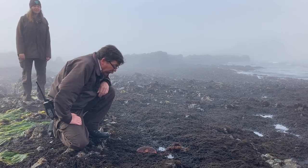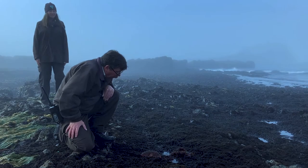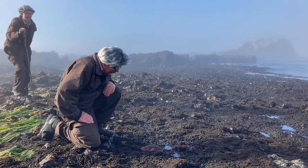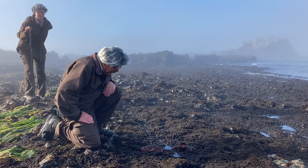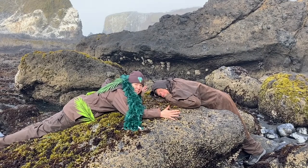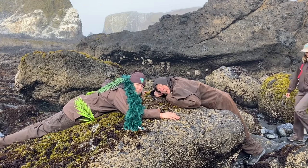Has it moved yet? Nope. Has it moved yet? Nope. So maybe we stick out more than your average chiton, but I think we have the right idea. The next time you're exploring the tide pools, keep an eye out for these camouflaged critters. And be sure to watch your step.